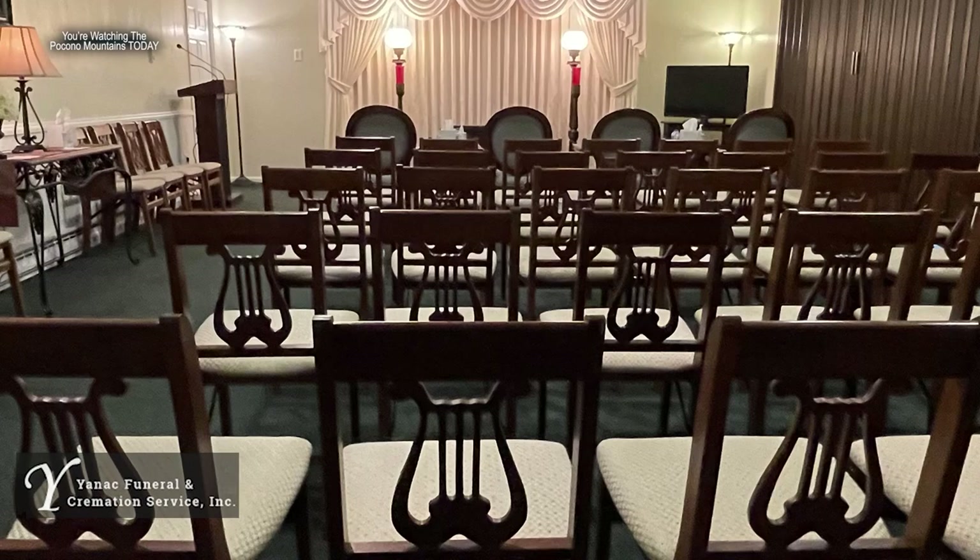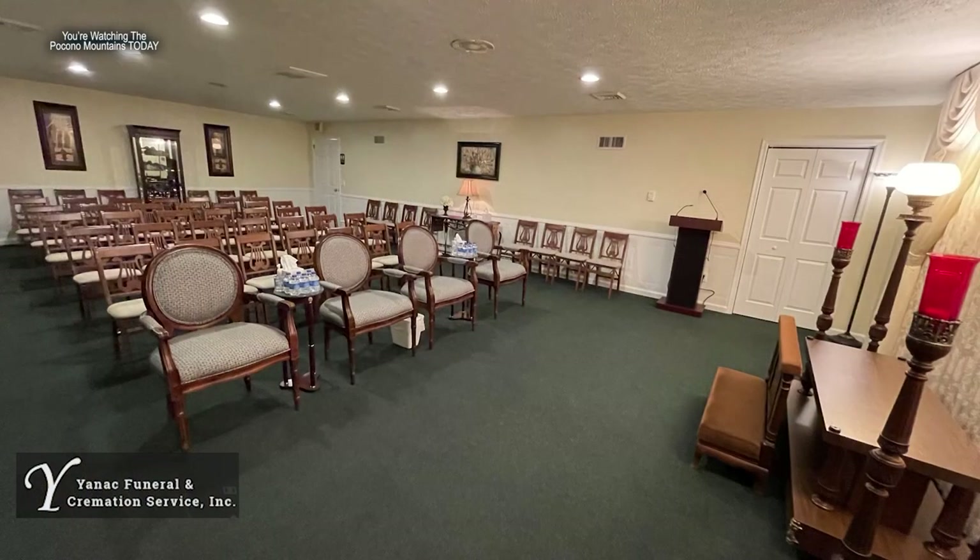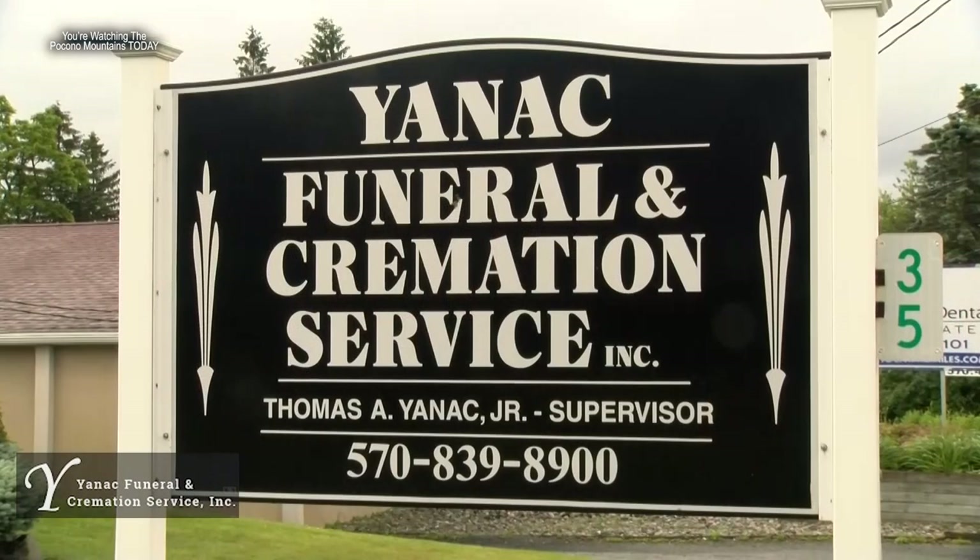For folks who want burial after cremation, you can in fact bury those cremated remains in a cemetery. Yannick is the only locally owned facility on the mountain, in business since 2015. Tom Yannick is also the Monroe County Coroner.